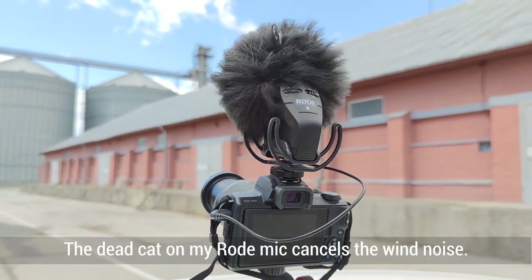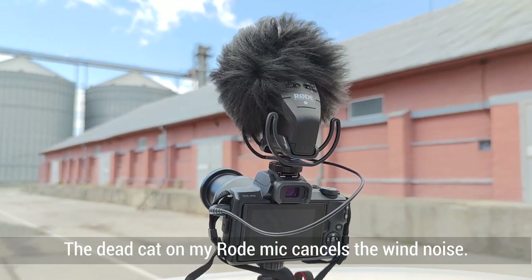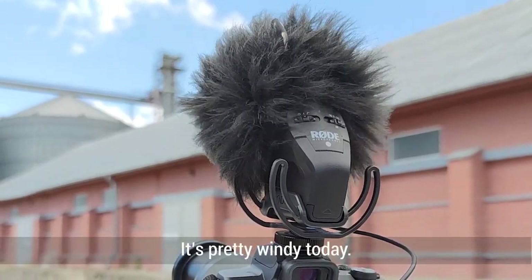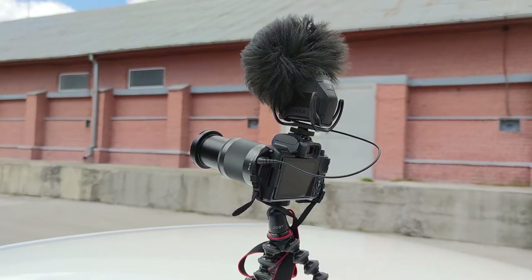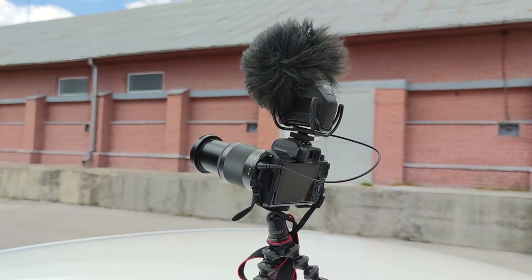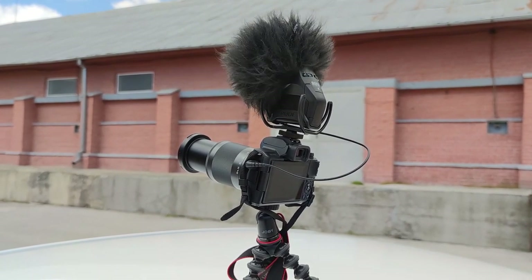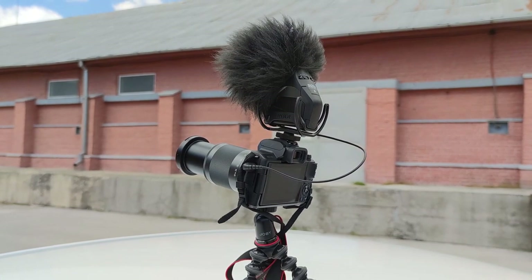The dead cat on my road mic cancels the wind noise — just look at it. It's pretty windy today. I really have to make sure the wind is not going to tip over my camera. The weather forecast says 10 miles per hour, but it's gusting to 16-17 miles per hour.